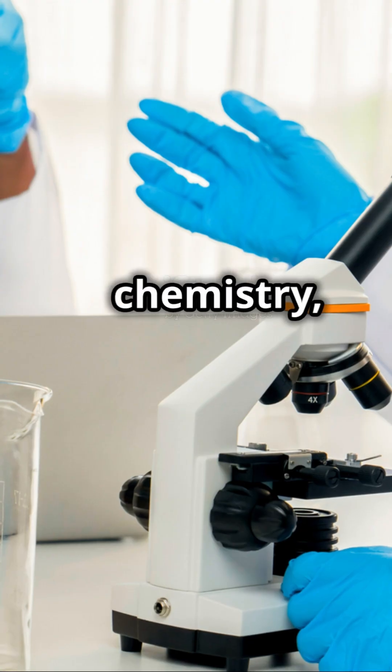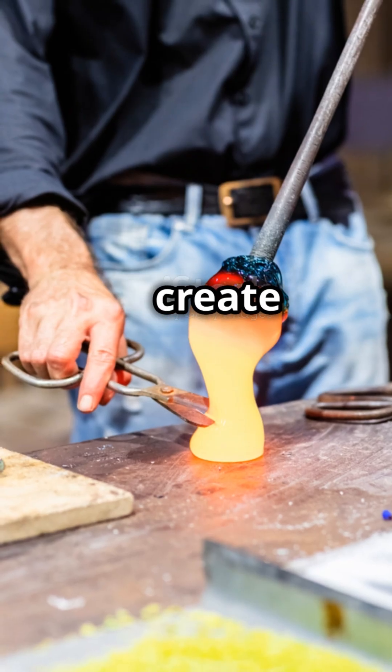Here's where science meets art. Chemistry, material science, and engineering come together to create stunning designs.